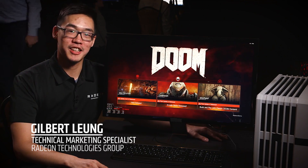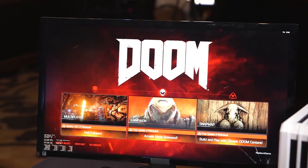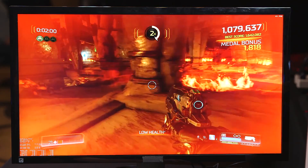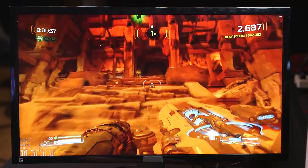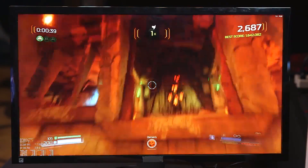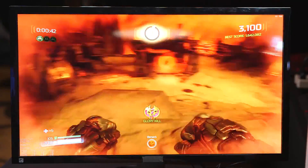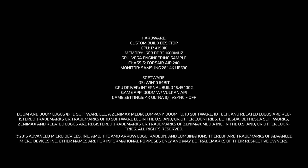My name's Gilbert, I'm a technical marketing specialist at AMD, which means I get to show off cool demos. Today's cool demo is the flagship Vega running Doom at the ultra image quality preset. I'm doing about 60 FPS right over here and getting totally smooth gameplay — I can make all the headshots I need to make, but I just love doing berserker mode. All this and more with Vega coming soon.